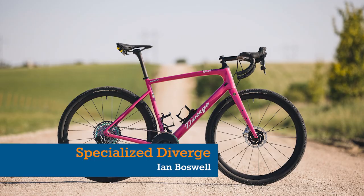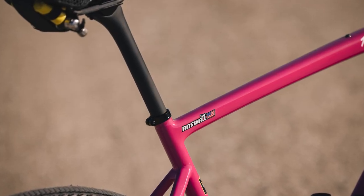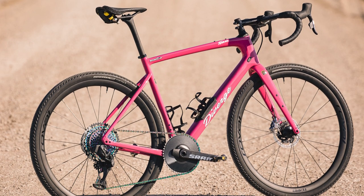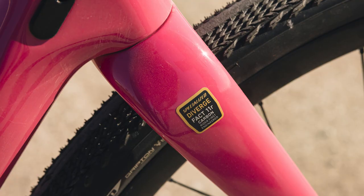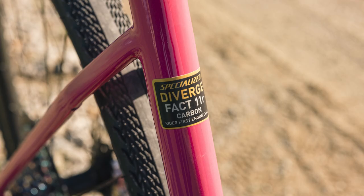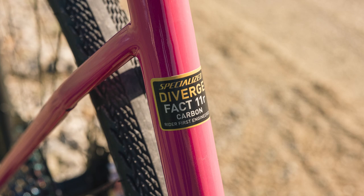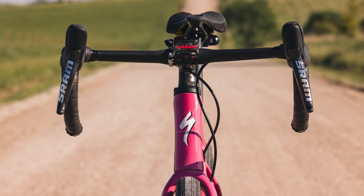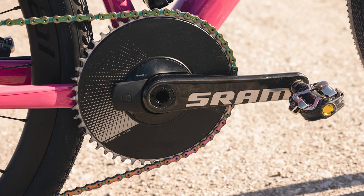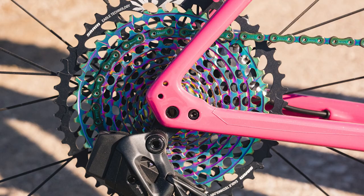2021 winner Ian Boswell didn't retain his Unbound title, but the podium finisher did once again ride a retro-themed custom Specialized Diverge. This year's bike riffs on the pink Kitten bikes of the brand's iconic Stumpjumper mountain bikes from 1984. Boswell paired SRAM Red eTap AXS shifters with a 52-tooth X-Sync chainring and a colossal 12-speed SRAM Eagle 10-to-50 tooth cassette.